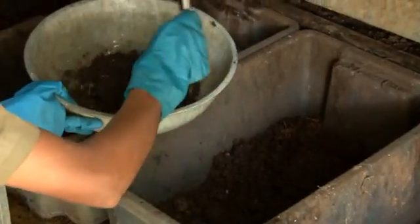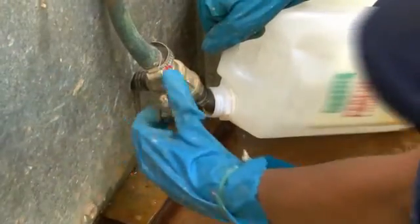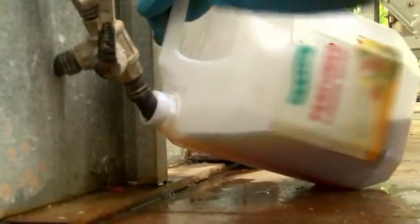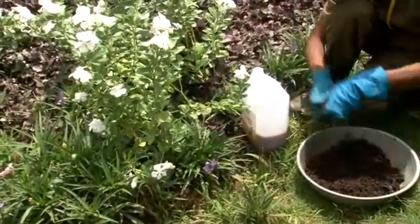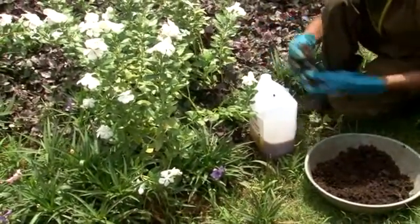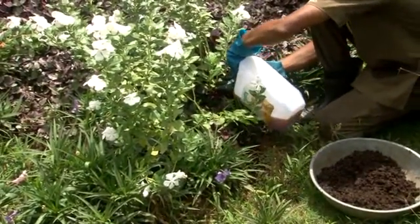Let's now see the practical applicability of vermicompost and vermiwash liquid fertilizer. The lush campus is basically due to the use of this fertilizer, and we have piloted a small organic kitchen garden at the HO campus near the digester.